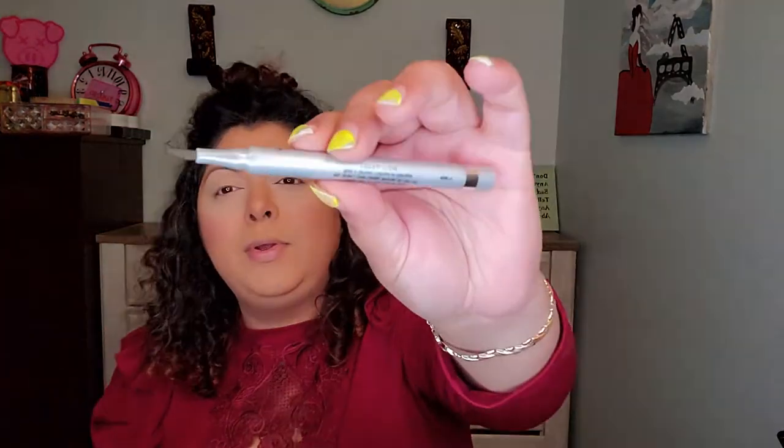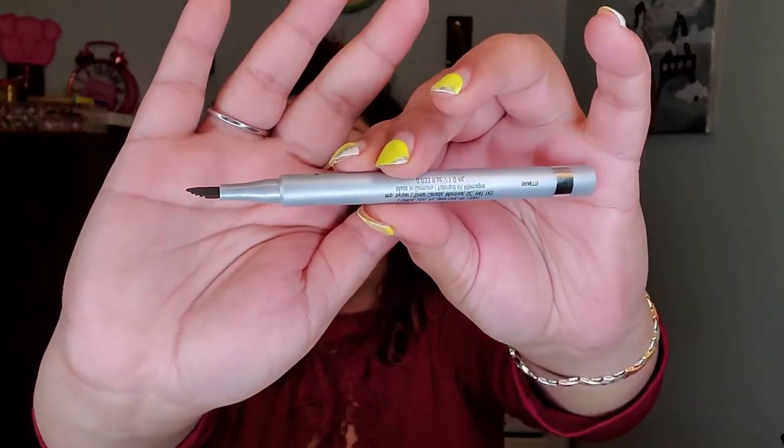It says waterproof, no color fade, no smudge, no transfer, ophthalmologist tested for sensitive eyes and contact lens wearers — I do wear contacts and I have sensitive eyes. It says start with clean brushed brows, place the comb-tip applicator and brush upward and outward to the tail. This one is in Brunette. Let's see the applicator — it's like a felt tip.